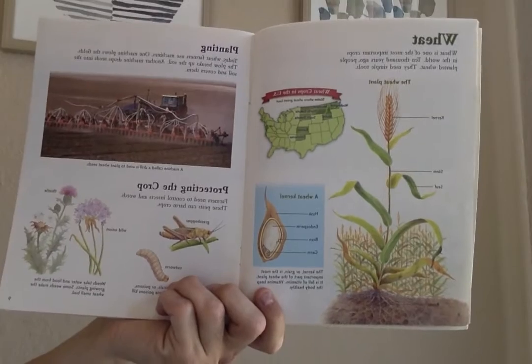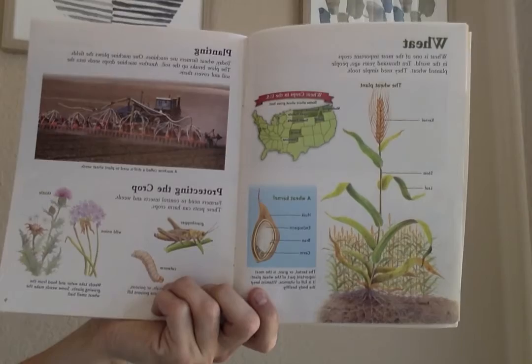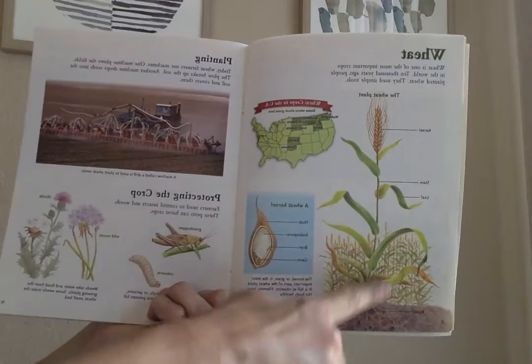Wheat. Wheat is one of the most important crops in the world. 10,000 years ago, people planted wheat. They used simple tools. This is the wheat plant.